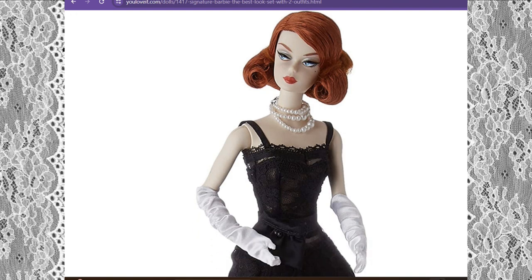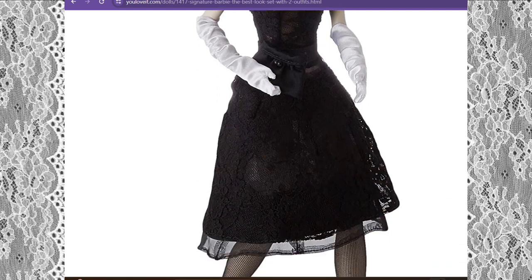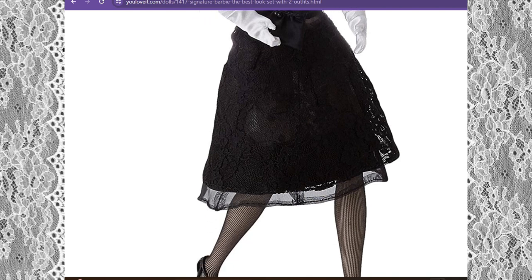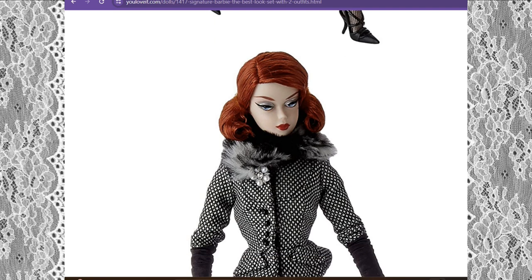She's rocking this beautiful black lace dress with gorgeous white pearls and classic satin gloves — so classic, I love it. It's a long dress that comes past her knees, and she has on netted stockings and really cool black pumps. What I notice about this doll is she has really nice legs.